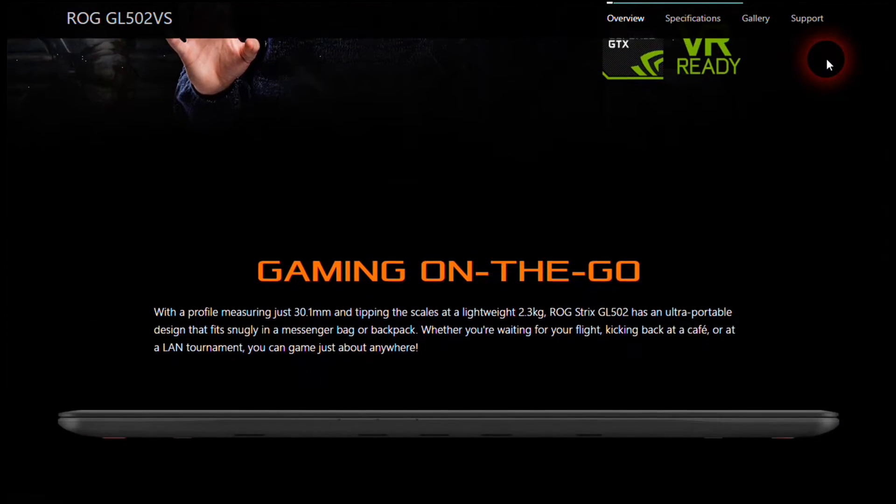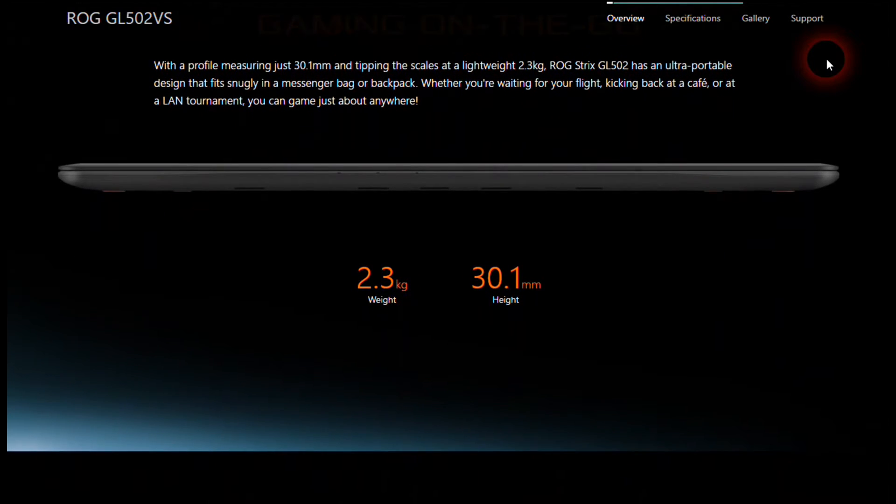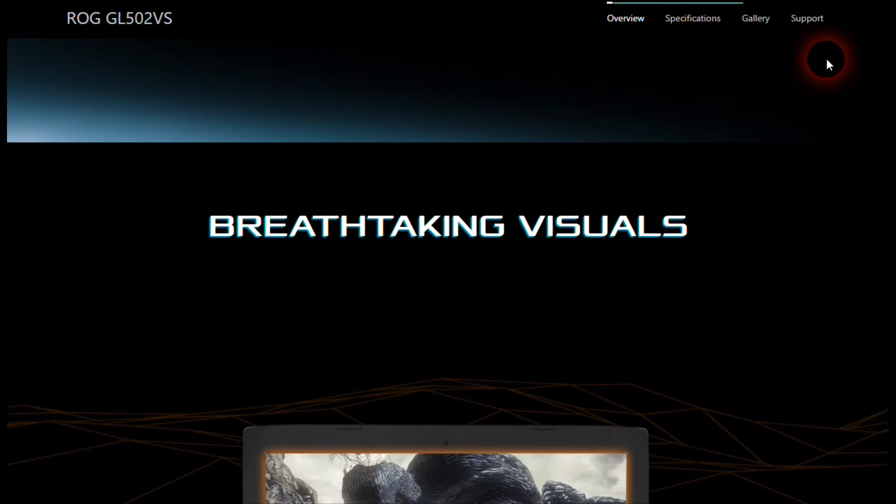The HyperCool dual copper cooling system cools the CPU and GPU independently, thereby increasing efficiency and stability. Audio is provided by ICEpower.